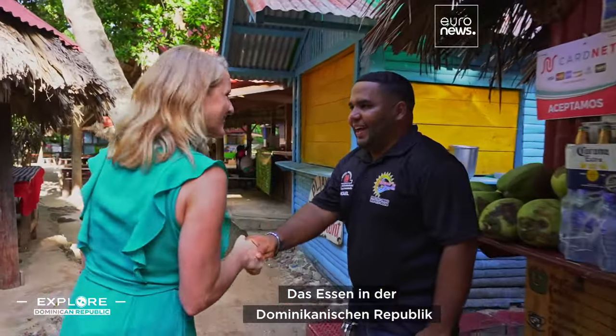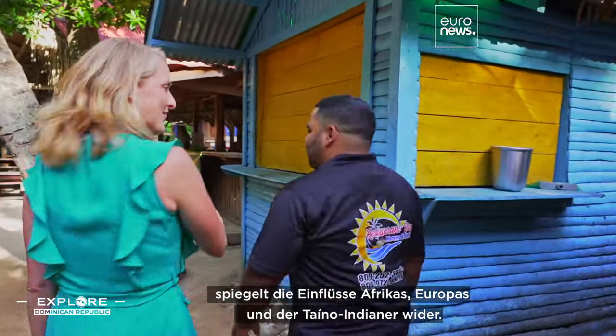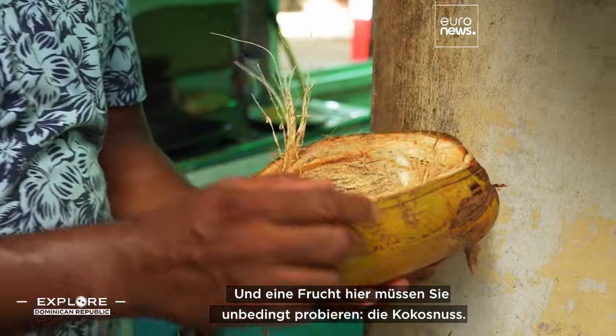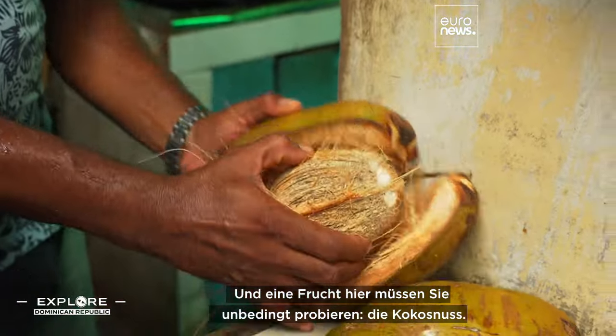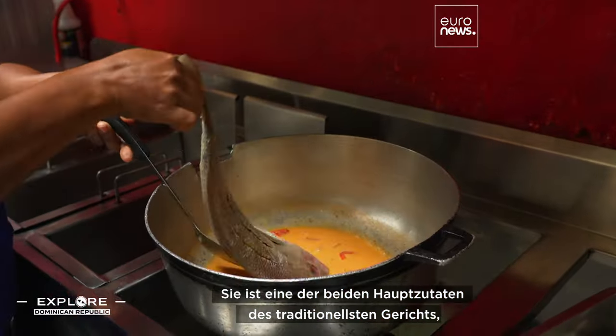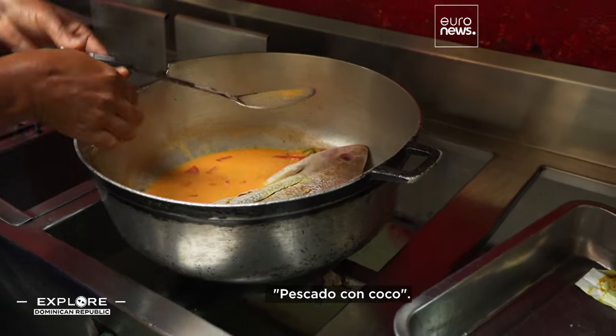Food in the Dominican Republic reflects the country's African, European, and native Taíno-Indian influences. And there's a fruit here that you have to try: coconut.